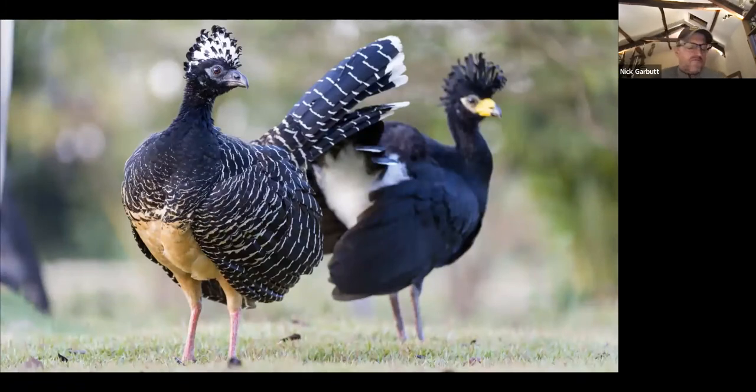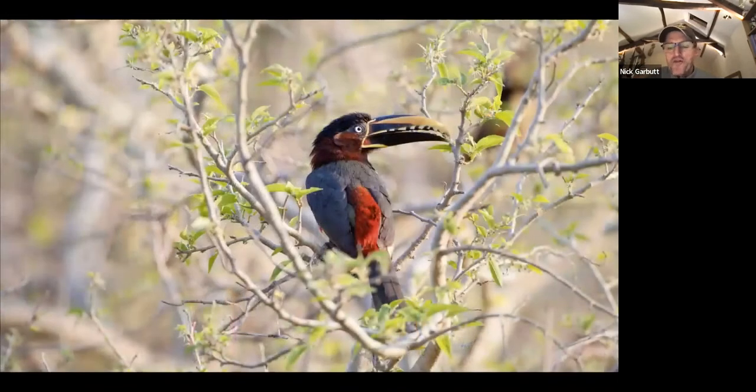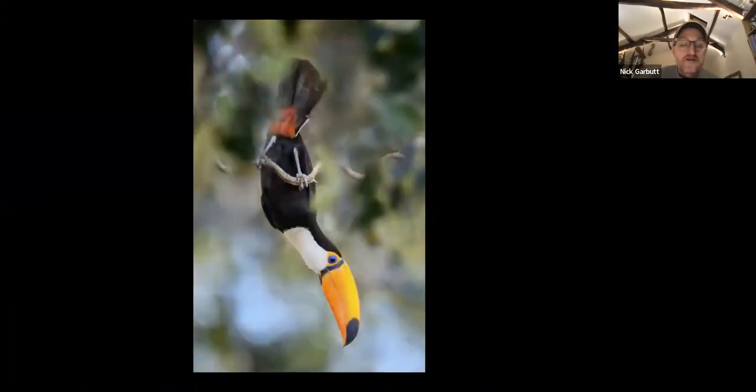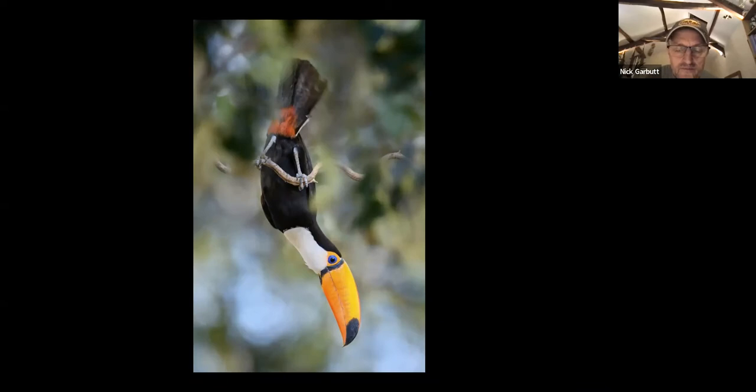Lodges like Araras are magnets for wildlife. There are no fences or barriers, so birds, mammals, and other animals just come and go through and around the lodge all the time. Here's a pair of bare-faced curassows. Other common birds you'd become familiar with quickly include chestnut-eared araçaris — one of the smaller toucans — and of course the famous toco toucan. Many people would associate it with rainforest, but it's actually a dry-forest inhabitant and very common in the drier areas of the Pantanal.